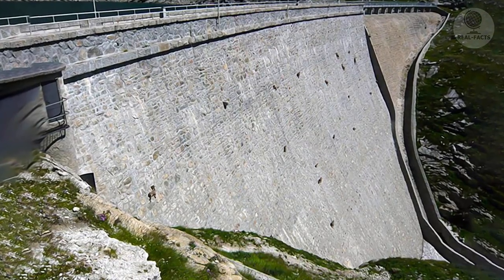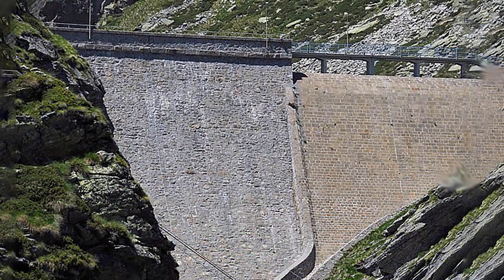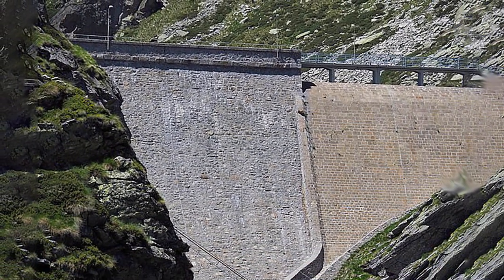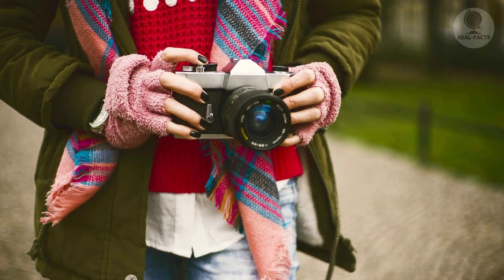The dam is 160 feet high and has a slope of 80 degrees. This hydraulic structure has become famous in different countries since 2010, when amazing photographs of the stone height were taken from the shore by tourists.